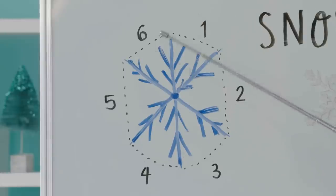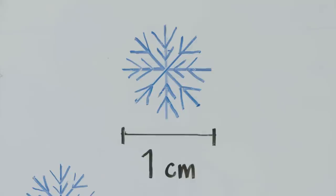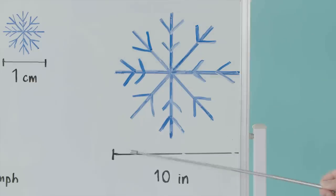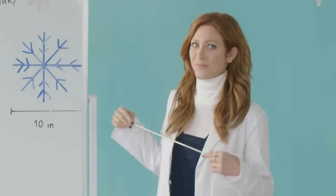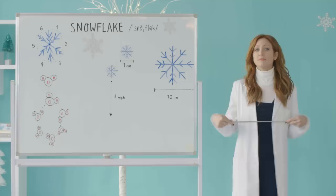Snowflakes always have six sides, kind of like your ex's personality. And no two snowflakes are ever the same. They can be as small as a centimeter or up to 10 inches. So it's falling from the sky at a couple miles an hour. Now what?